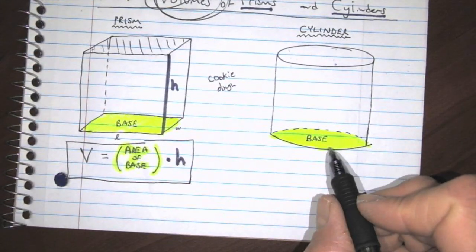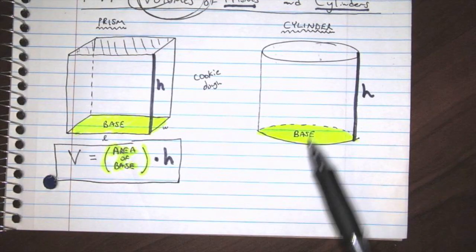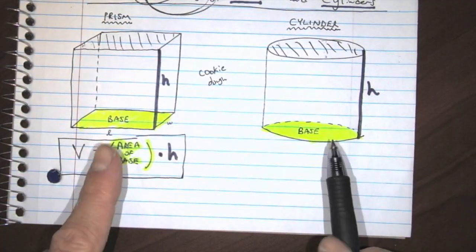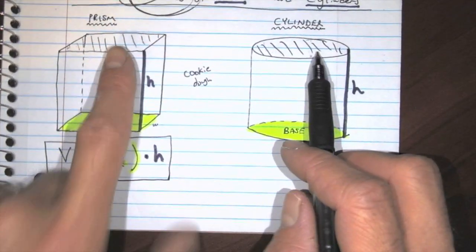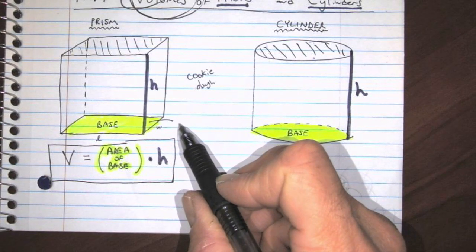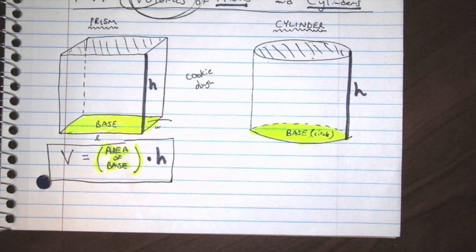This is the base of the cylinder — it's a circle. And this is the height of the cylinder, going from the bottom base to the top base. You can kind of see why we're teaching these two solids together: they're practically the same. They both have bases, they both have heights, and they have an identical base on top. The only difference is that for a prism the base can be a triangle, pentagon, octagon, hexagon, or dodecagon, but for a cylinder the base must 100% of the time be a circle.